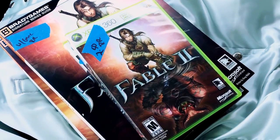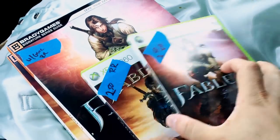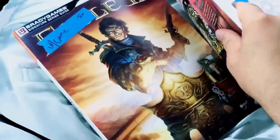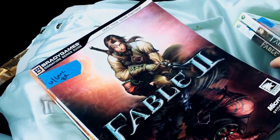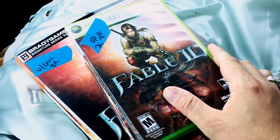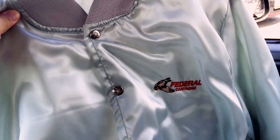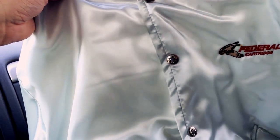For Xbox 360, I found Fable 2 and Fable 3 — the games and the strategy guides — which I'm so excited about. Fable 2 is one of my favorite games of all time, so there's a high probability I'll keep these. I paid $2.50 each for the sets, so $5 total. If I sold them together as a lot, I could probably get $35 to $40.